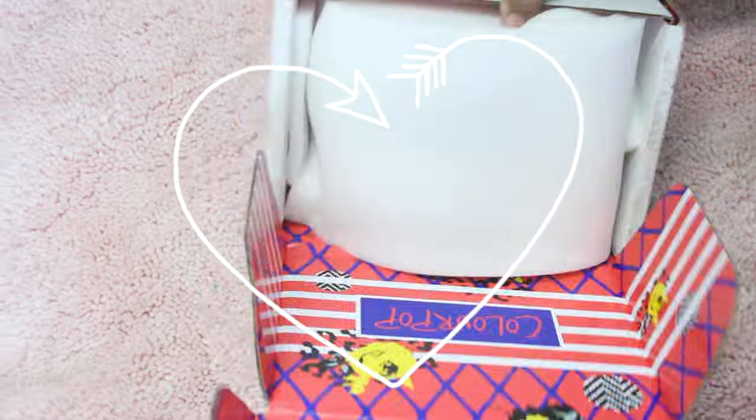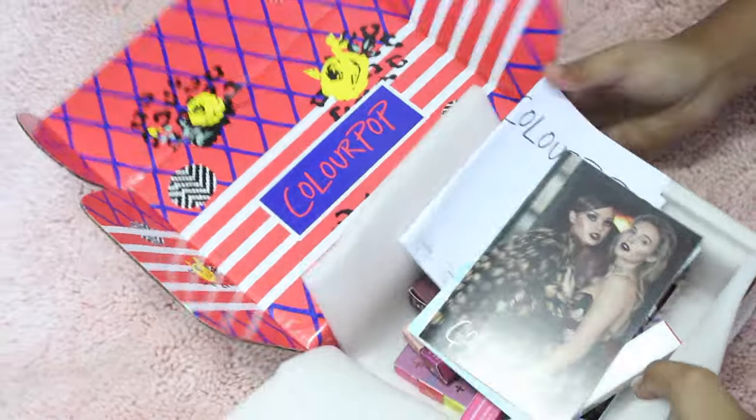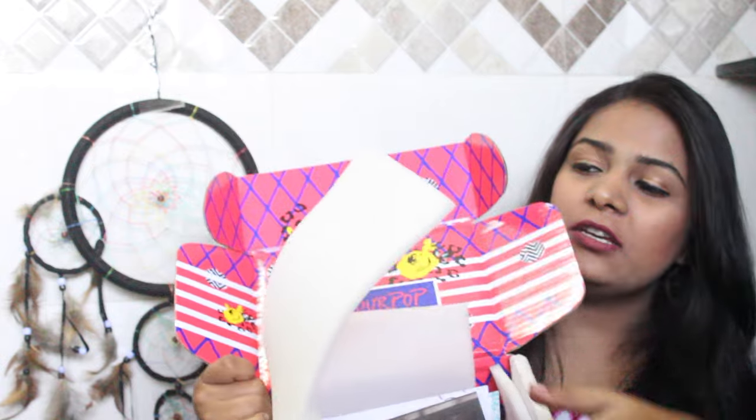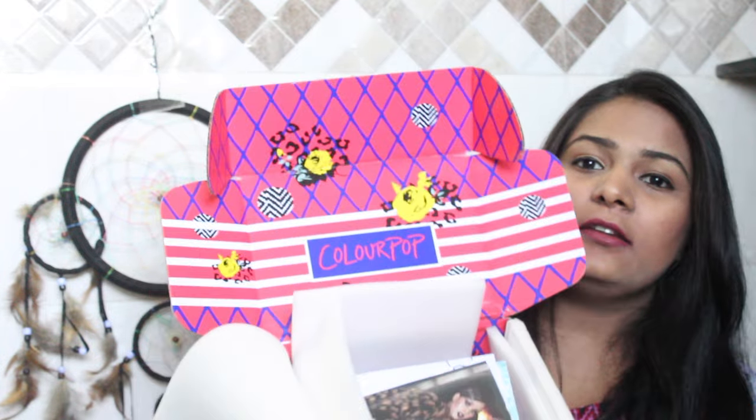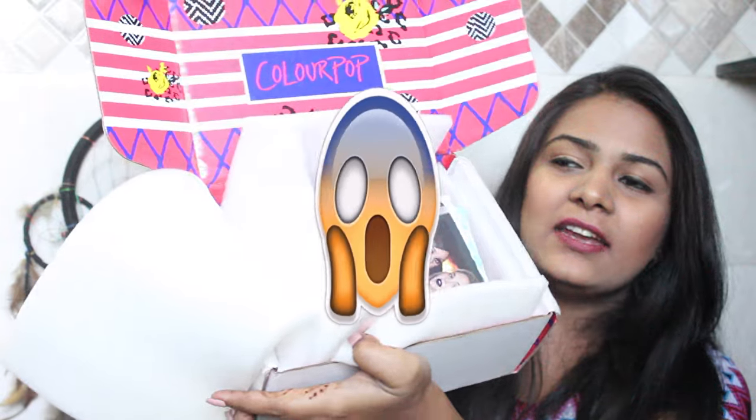Yeah, let's get started! This is how it looks when you open it - it has a lot of sponge so it protects your products, and here there is the ColourPop branding. Let's see what's inside.